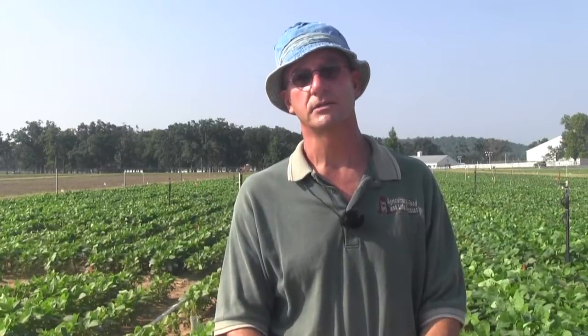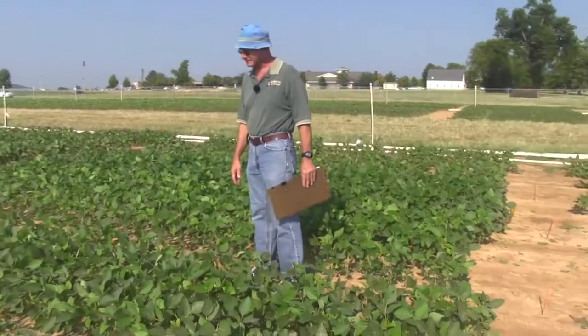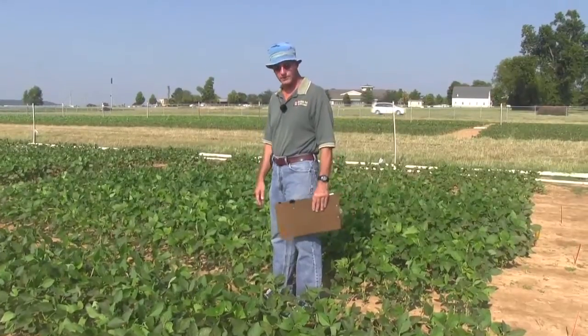At each location we have four maturity groups — maturity groups three, four, five, and six — planted at four different planting dates from early March all the way into early June. Within each maturity group we have four different varieties. This is a maturity group four soybean that will just be about a week behind the maturity group threes.